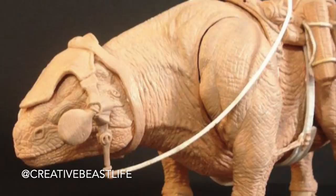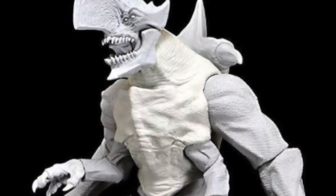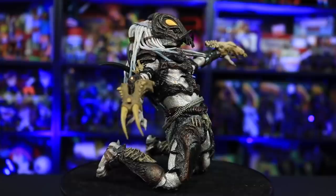If you guys didn't already know, the owner of Creative Beast Studio, David Silva, was a designer and sculptor for McFarlane Toys. He worked at Hasbro and is now at NECA as a sculptor. A few videos back I did a review on the Alpha Predator from NECA — my favorite NECA Predator figure so far — and it turns out David actually did the conceptual design, the sculpt, and the backstory for that figure.